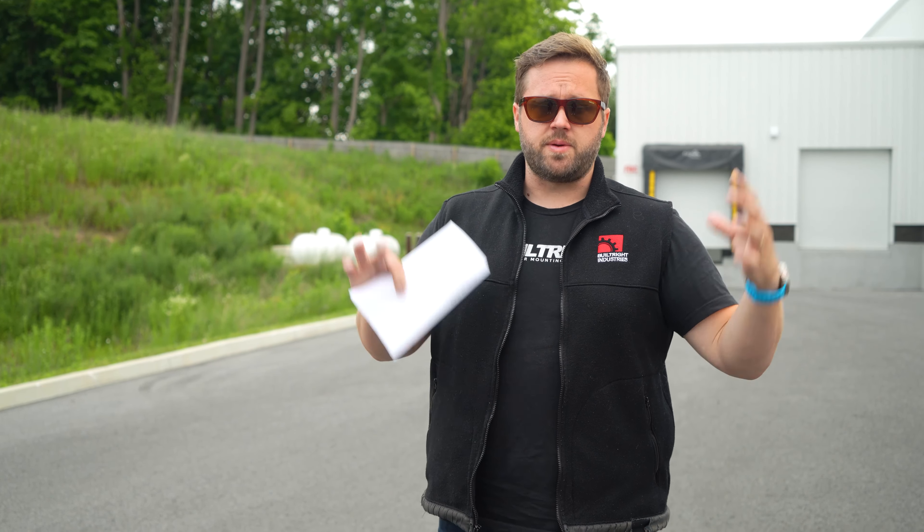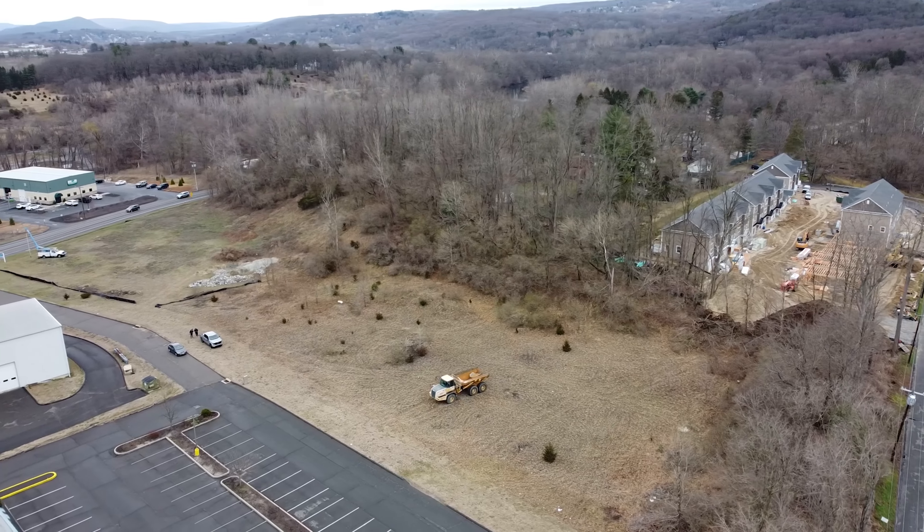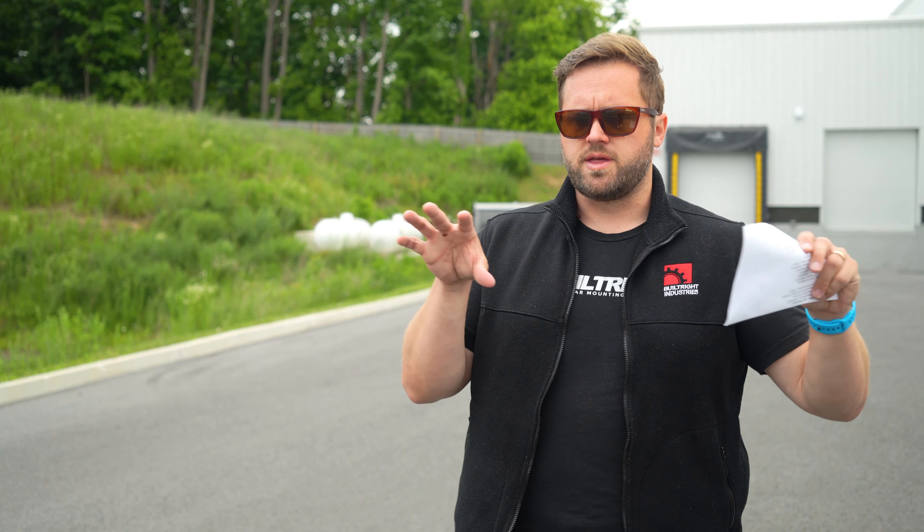So obviously step one is to identify a piece of property or a piece of land that could be used to build the building. We were trying to buy a building and we couldn't find anything that was perfect for us, so we started looking for land. We ended up here in New Milford, Connecticut, where we found this beautiful property. We got it under contract and then we had to go through all of our planning and all of our design and all of our approvals so that we didn't buy a piece of property that we couldn't actually build on. We ended up closing on the property in September of 2021 and we paid about $435,000 for the land.